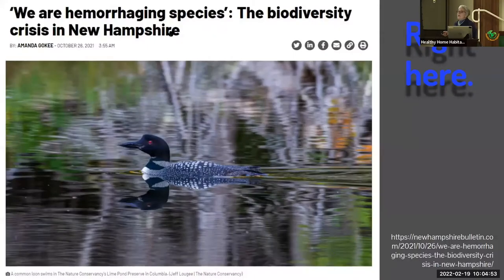What about right here in New Hampshire? Kirk Dorsey, an environmental historian for UNH, says we know that we're hemorrhaging species — not just losing a few — and more importantly, we're hemorrhaging habitat.